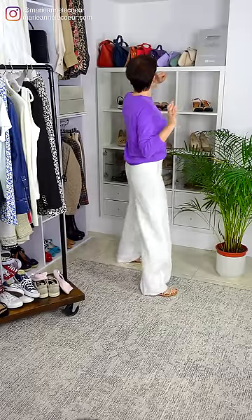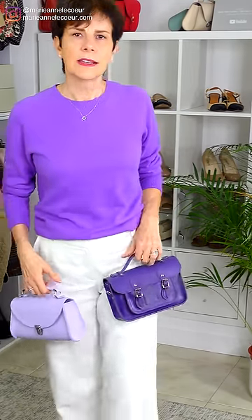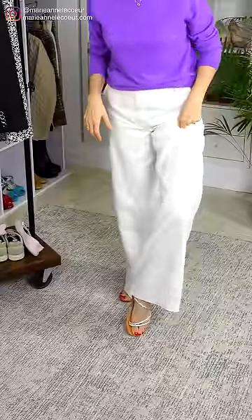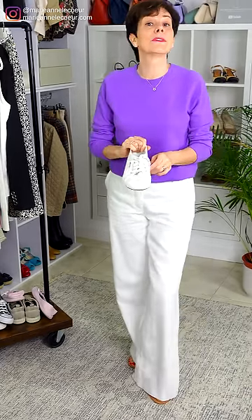What about a bag? I've got two options here in purple hues — I could go lighter, or a little bit darker purple. Let me know which one you would like. I think we need the cool shades too. I've got those glittery flats, but I could also wear sneakers with white-legged pants — they work so well together and would be comfortable if you have to do some walking.